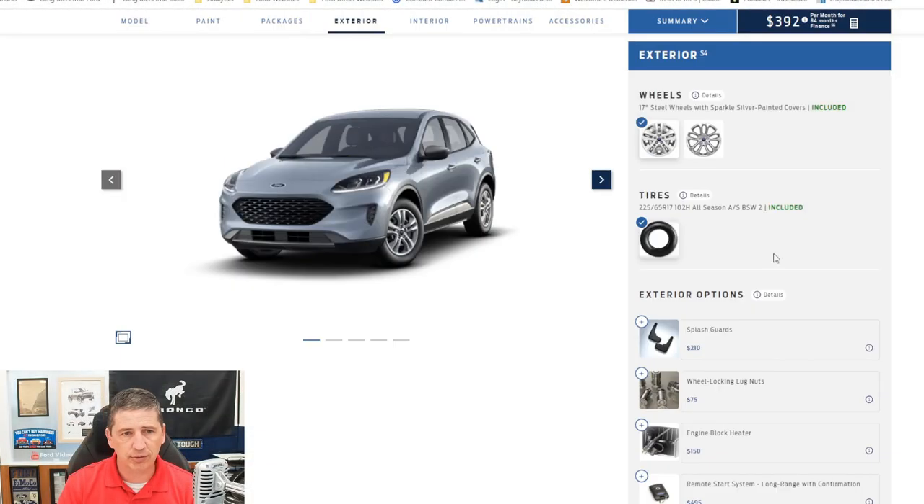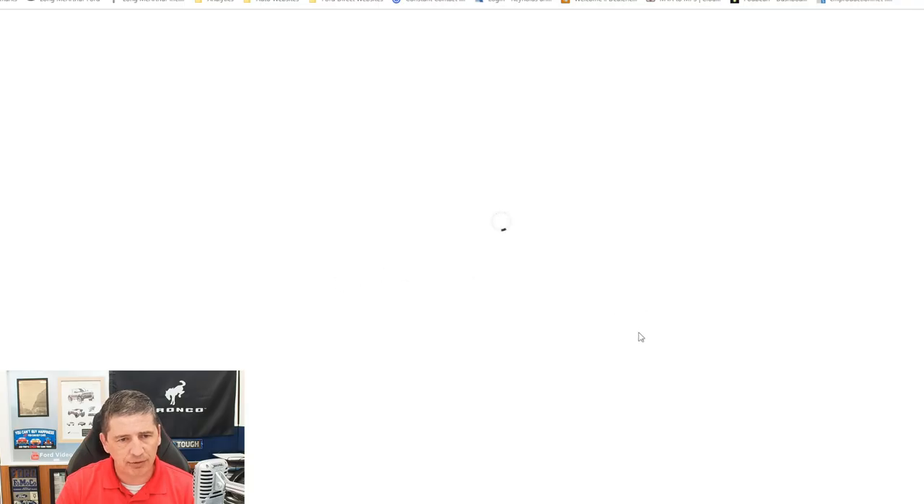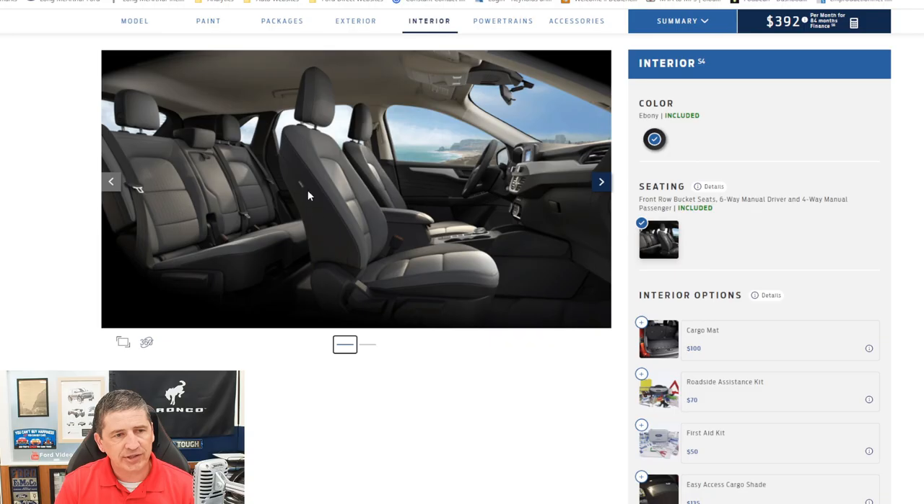Now let's talk about the interior. Standard equipment includes a driver and front passenger dual-stage airbag, which deploys a different size depending on how close you are to the front of the vehicle. You also have a driver knee airbag that deploys underneath the steering column, front side impact airbags, and safety canopy airbags that deploy down from the roofline to protect from breaking glass in a rollover situation for both front and rear seat occupants.